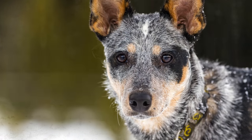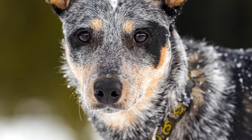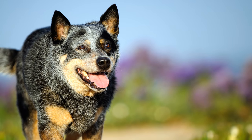Typisch sind seine lohfarbenen bis weißen Abzeichen. Das wetterfeste Fell, das durch eine dichte Unterwolle quasi ein doppeltes Haarkleid darstellt, ist hart, kurz, dicht und anliegend.